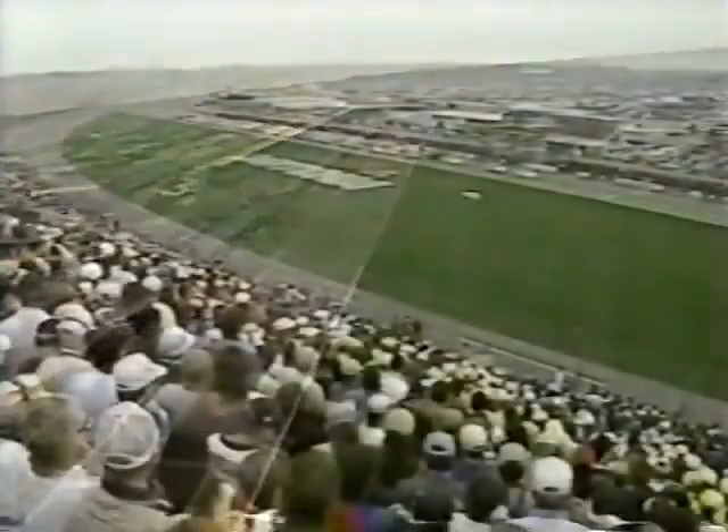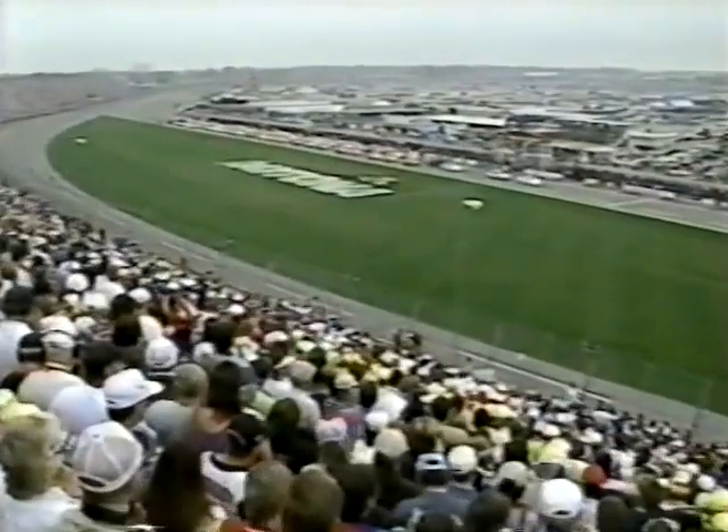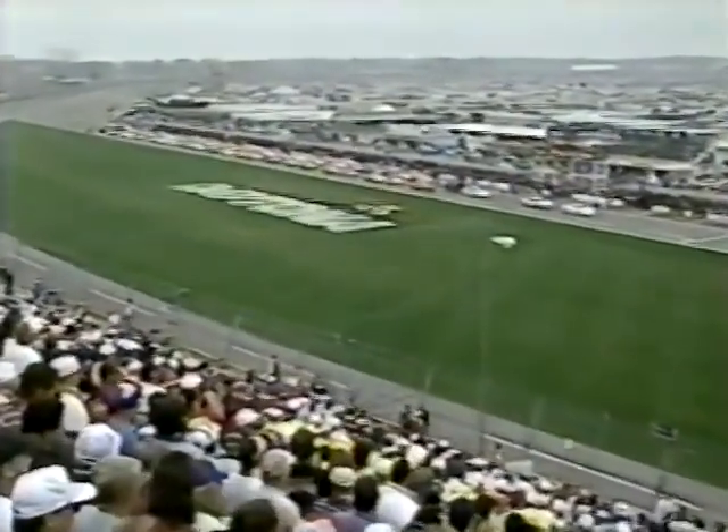We do have a problem at the present time. The overcast is so low here at the track, they are not allowing the blimp in the air nor the helicopter that carries the equipment for our onboard cameras.